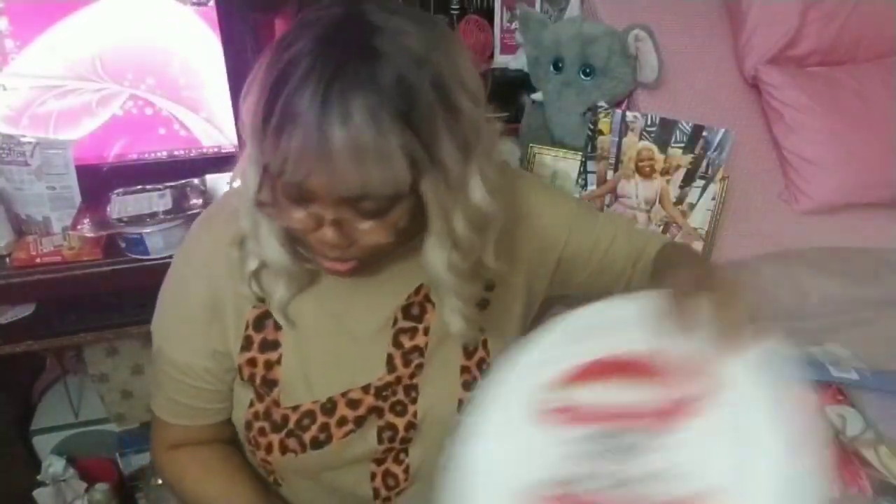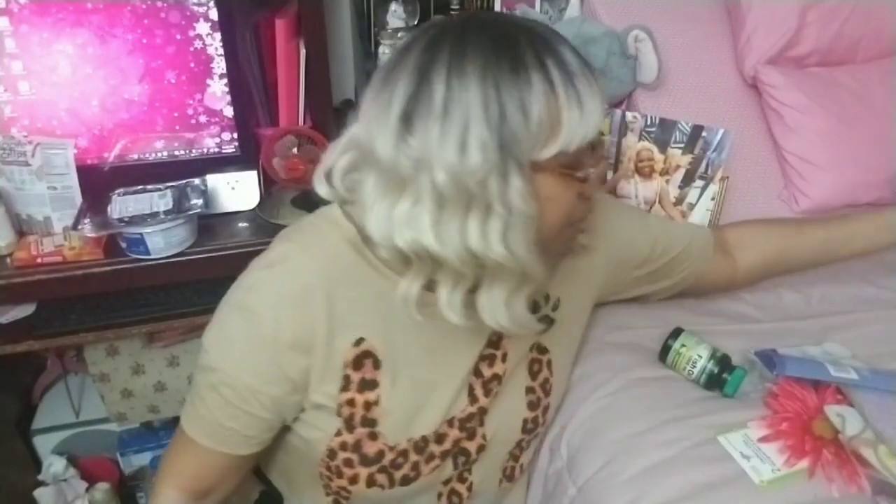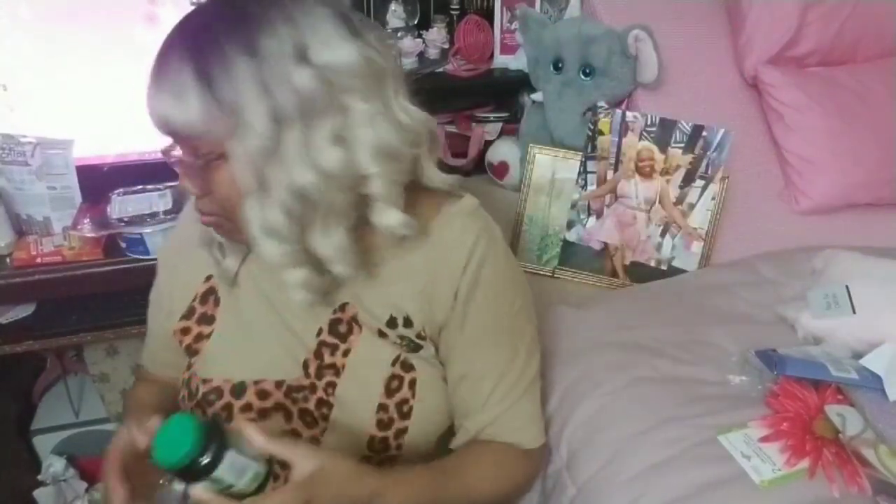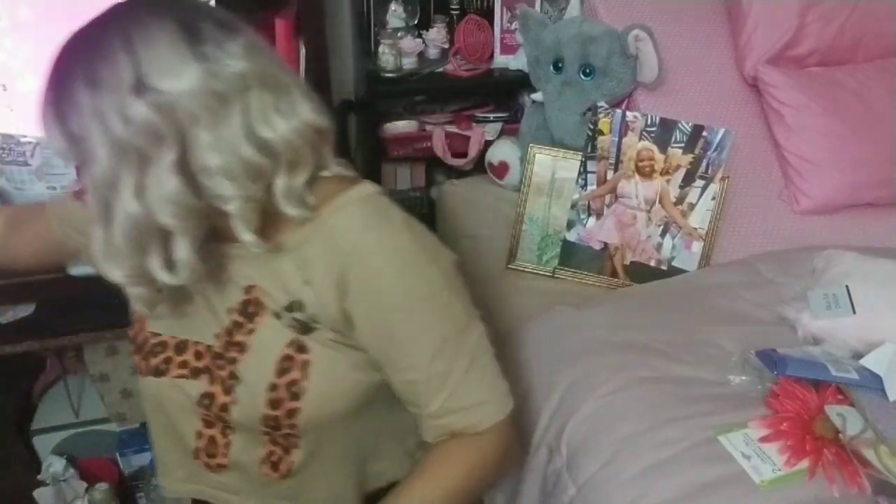We have 10-inch plain white paper plates because I need paper plates — I don't like plain white but it is what it is; they didn't have the colorful ones. We also have Nature's Measure fish oil, 1000 milligrams, 30 softgels. I've been buying fish oil for years but I haven't been paying a dollar for it — now Dollar Tree has it. They're very expensive at CVS.